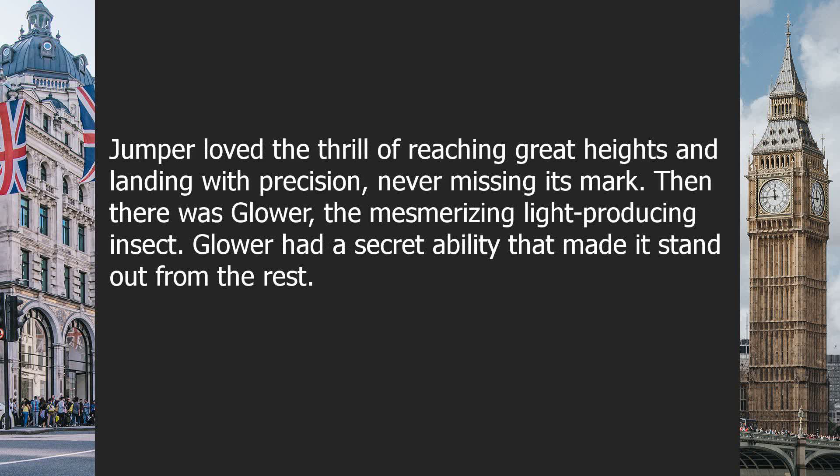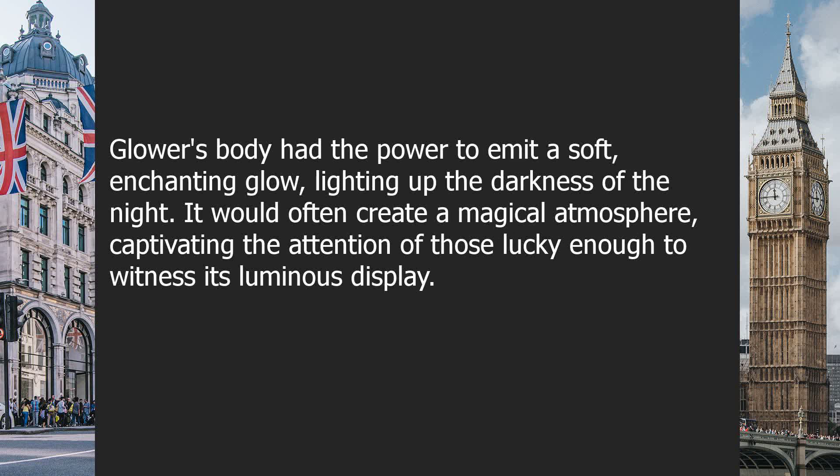Jumper loved the thrill of reaching great heights and landing with precision, never missing its mark. Then, there was Glower, the mesmerizing, light-producing insect. Glower had a secret ability that made it stand out from the rest. Glower's body had the power to emit a soft, enchanting glow, lighting up the darkness of the night.